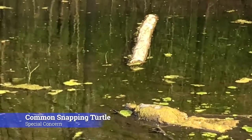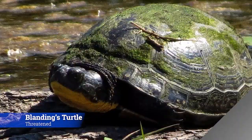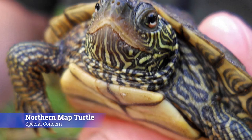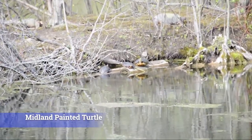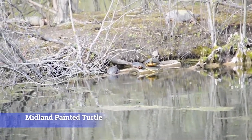The common snapping turtle is listed as special concern by SARO, the Species At Risk in Ontario. Blanding's turtle is listed as threatened and is often referred to as the happy turtle because it looks like it's always smiling. The northern map turtle is listed as special concern and was named because of the special pattern on its shell that looks like lines on a topographical map. The eastern musk turtle is also listed as special concern and is sometimes called the stink pot turtle due to the musky odour it emits when threatened. The Midland painted turtle is one of the most common turtles found in Ontario, featuring red and orange markings on the edge of its shell.